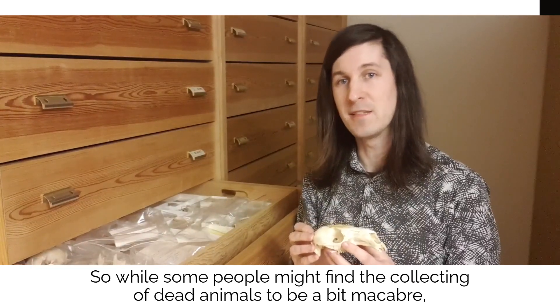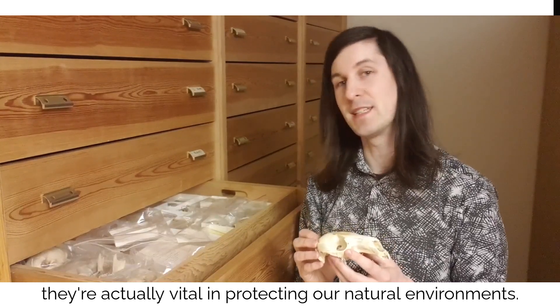So while some people might find the collecting of dead animals to be a bit macabre, they're actually vital in protecting our natural environments.